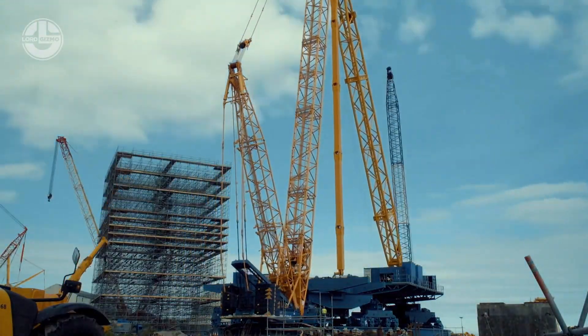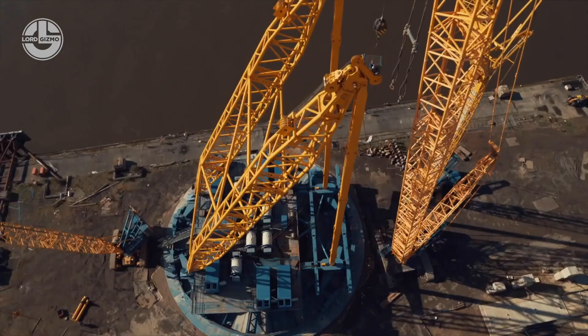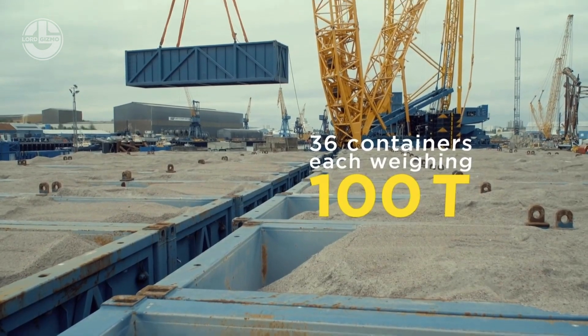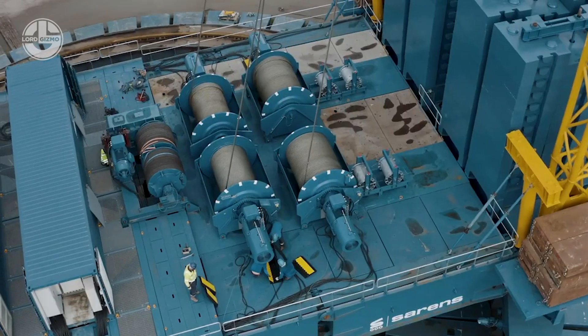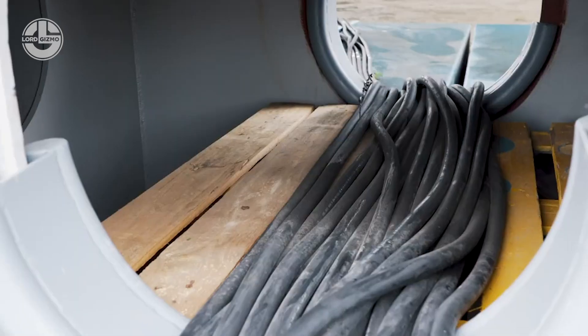It can lift a whopping 3,200 tons. The boom length is 130 meters long, with a hook attached via six steel cables. The entirety of the steel cable on this crane measures an insane 1.5 kilometers in length. And to top it all off, the SGC90 is unbelievably silent.